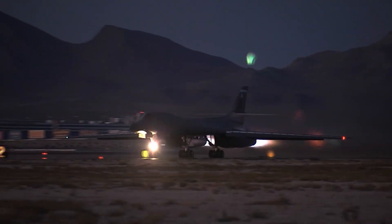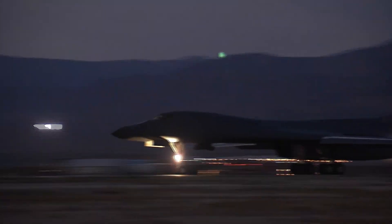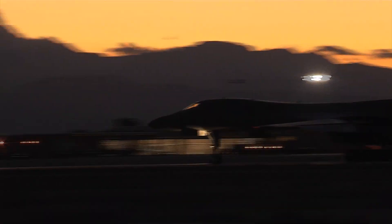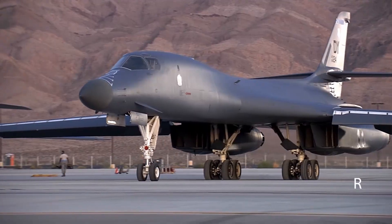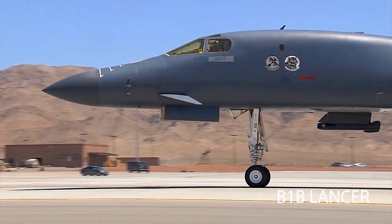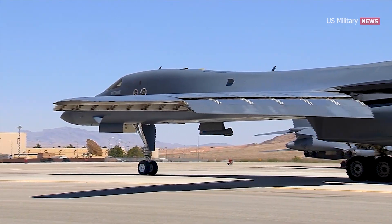Early in the morning of April 14, 2018, two sinister black jets took off from Al Udeid Air Base in Qatar. The huge B-1B Lancer bombers, nicknamed Bones, were distinguished by the sinuous profile of their fuselage, designed in the 1970s to reduce observability on the radar.